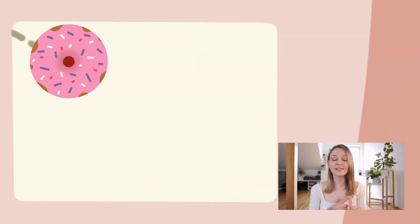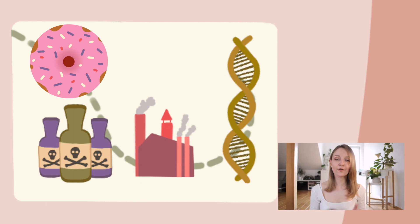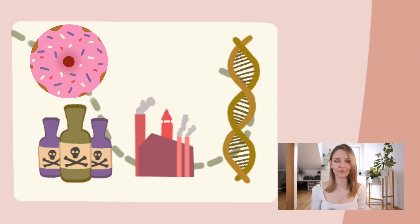This doesn't happen all the time, but there are risk factors that actually facilitate it. These can include diet, toxins, environment, and suspicious genes — genes that often mistake our own cells for foreign ones — and infections.